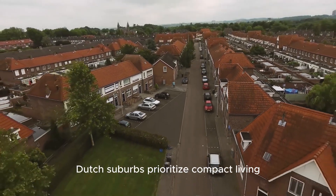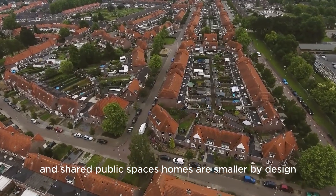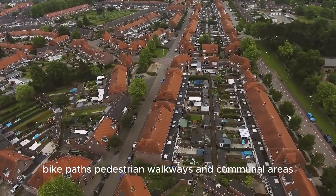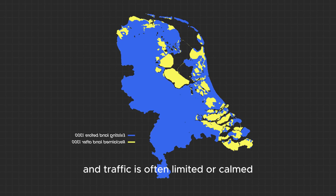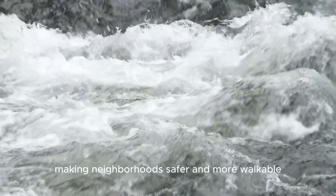Dutch suburbs prioritize compact living and shared public spaces. Homes are smaller by design, which allows more land to be dedicated to parks, bike paths, pedestrian walkways, and communal areas. Streets are narrower, and traffic is often limited or calmed, making neighborhoods safer and more walkable.